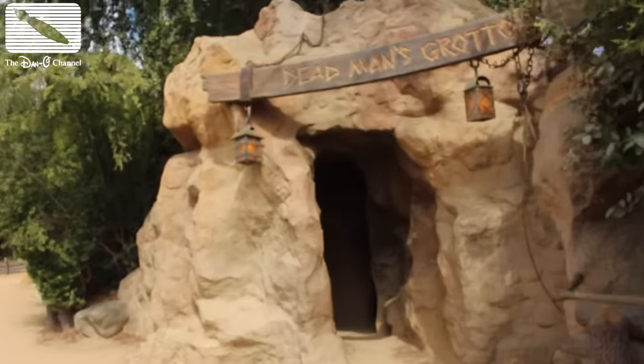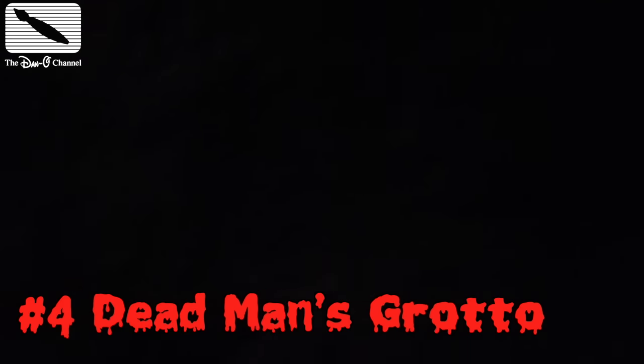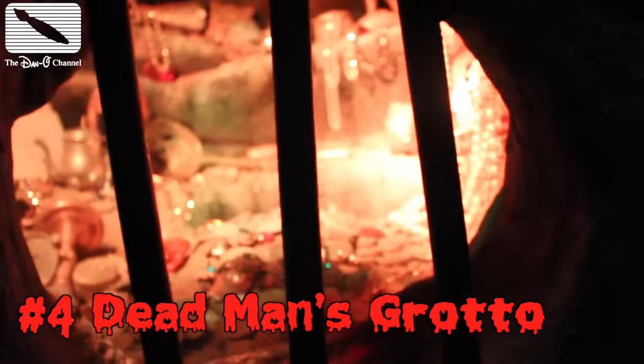Now nestled deep on Tom Sawyer Island is one of the creepiest places — the Dead Man's Grotto. It's so dark in here and creepy. What's this? I told you guys it was creepy. That might just be the creepiest place in all of this.